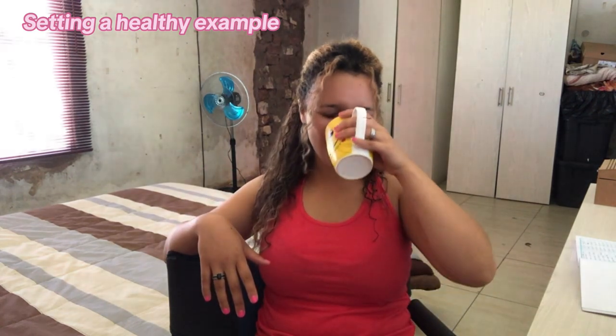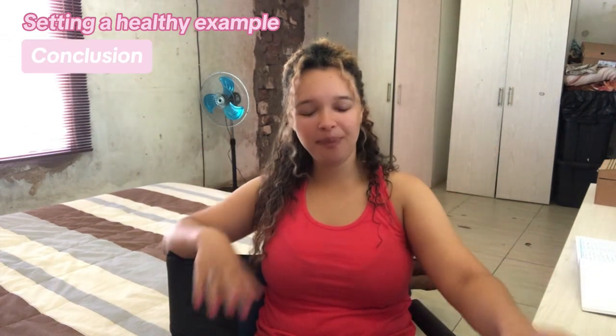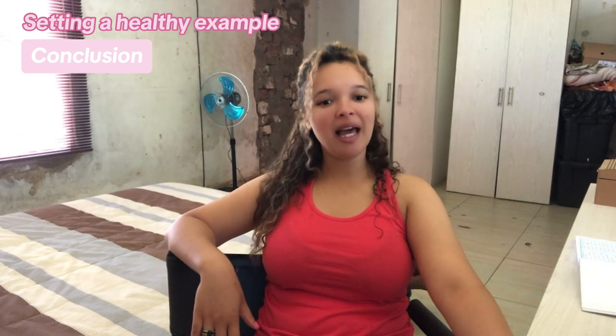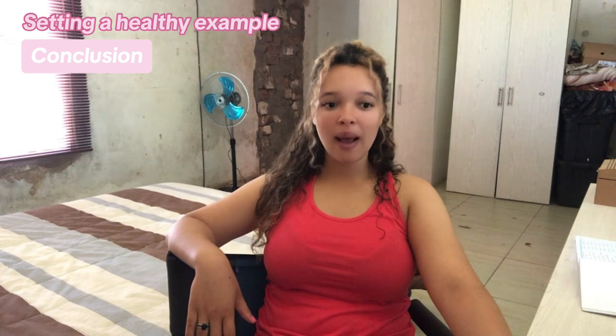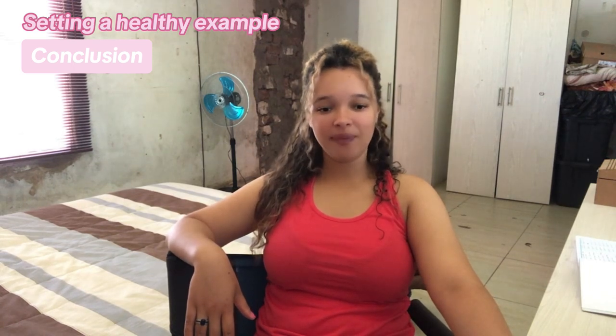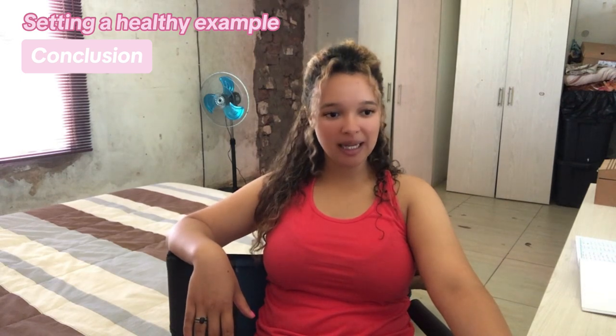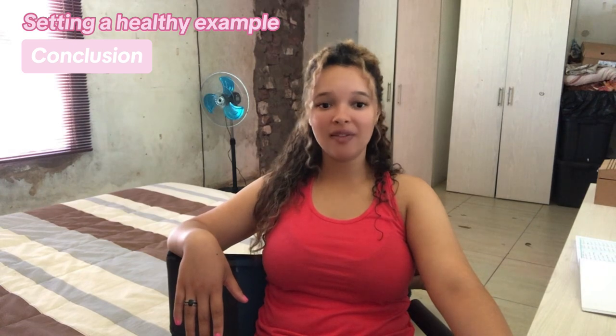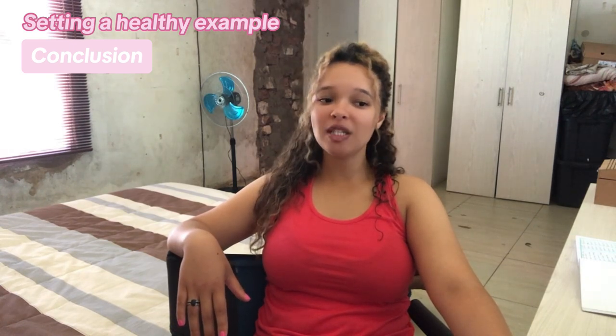I know this video sounds very robotic — I think I'm coming down with something. My jaw keeps locking and my throat feels off, and there's a new COVID period going around, so I'm not sure what to think. Anyway, to conclude: setting a healthy example for your household involves consistently embodying healthy behavior and creating a supportive environment. By integrating these healthy habits into your daily life, you can positively influence your family's well-being and inspire them to prioritize their health. Leading by example is a powerful way to promote a healthy lifestyle and foster long-term wellness for yourself and your loved ones.